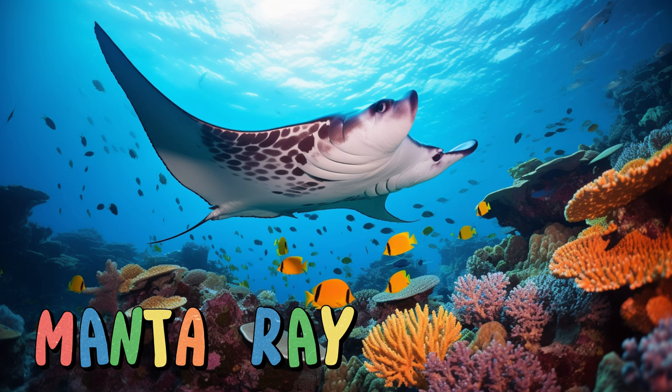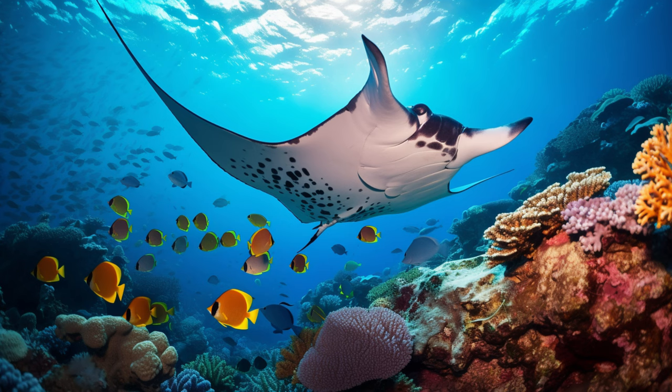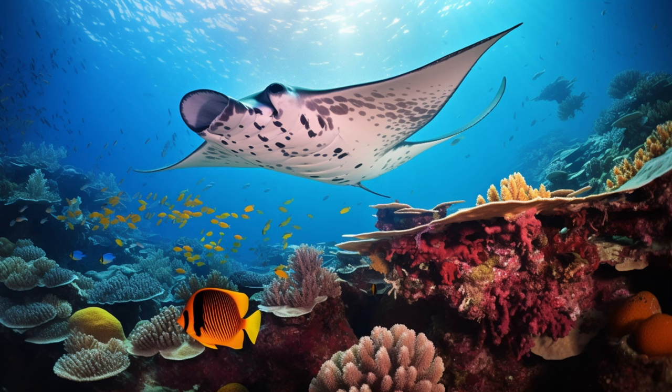Manta ray. Manta rays love to swim near the water's surface, using their specialized mouths to scoop up tiny plankton. They have a unique pattern on their belly, like a fingerprint, which helps researchers identify them. These peaceful creatures are a wonder to watch as they soar through the waves.